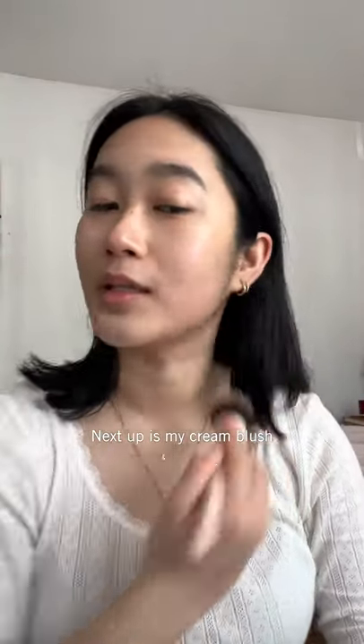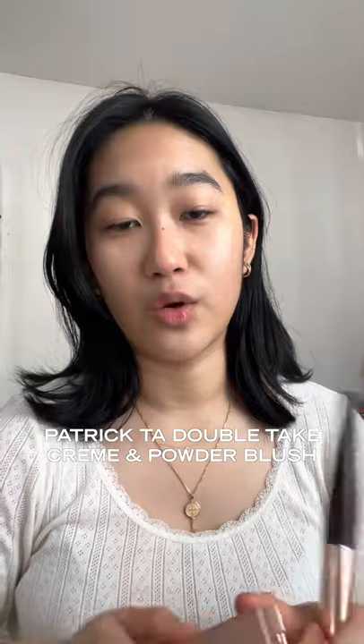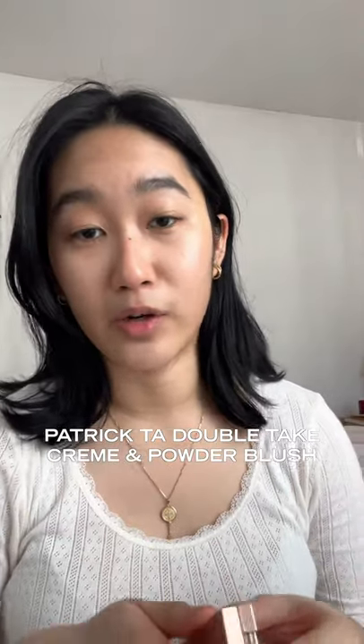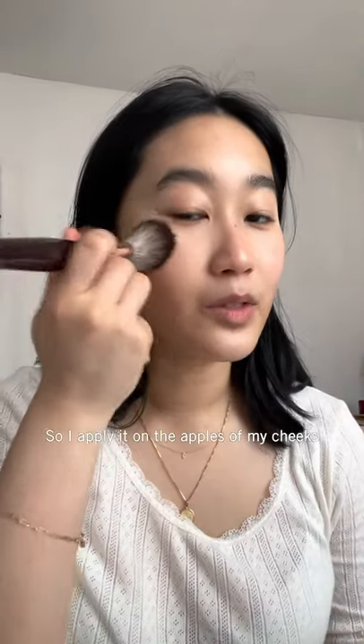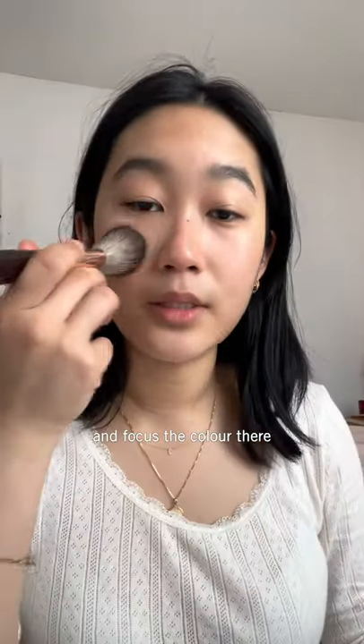Next up is the blush duo that I've been loving. It's the Patrick Ta Shiso LA Double Take Cream and Powder Blush. I apply it on the apples of my cheeks and focus the color there.